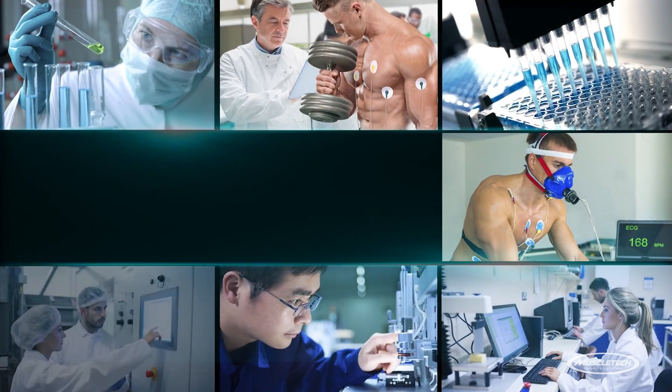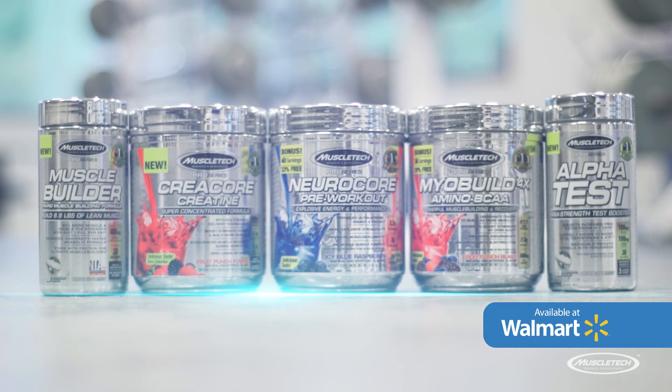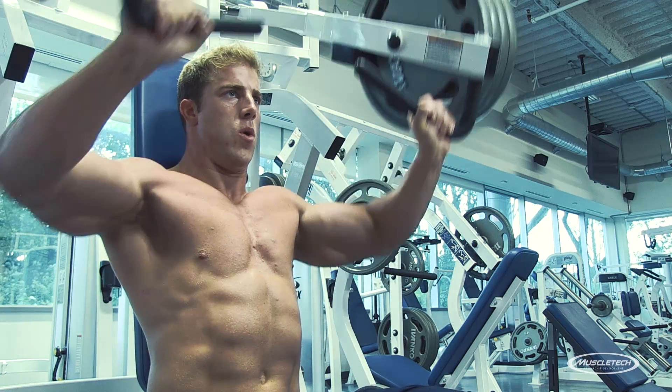MuscleTech, the brand you've come to trust for the last 20 years, is launching a new line of science-backed supplements called Pro Series. You get all the power and performance you expect from MuscleTech, but at a great price at your local Walmart or drugstore.